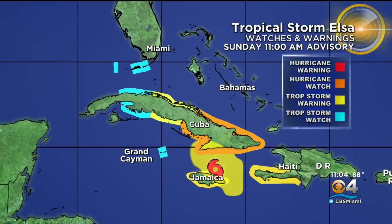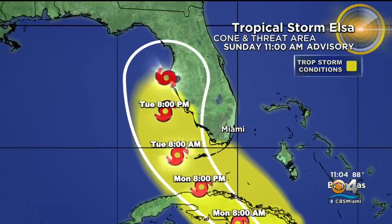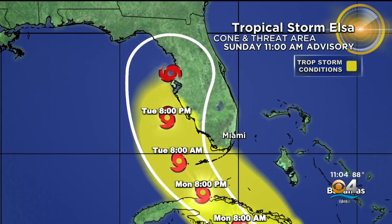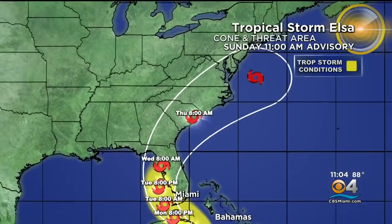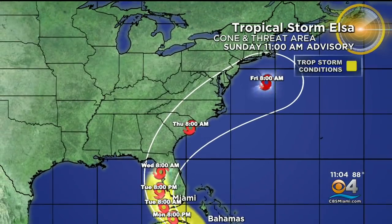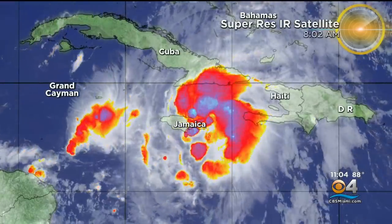We've had some changes in the watches and warnings, and I'll show you a closer look that includes the keys. Here's a look at the forecast cone — not much has changed. ELSA will continue to track towards the west-northwest, making a turn towards the north later tomorrow into Tuesday. Closest approach to south Florida and the keys will be Monday overnight into Tuesday morning, and then ELSA will make that turn towards the west coast of Florida and then pick up speed as it moves over the southeast and mid-Atlantic later Thursday.